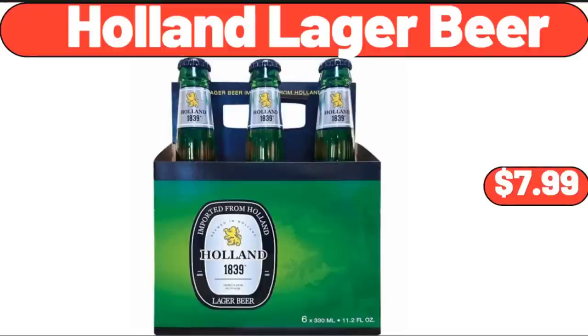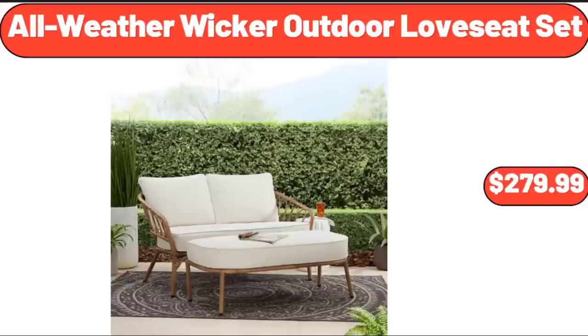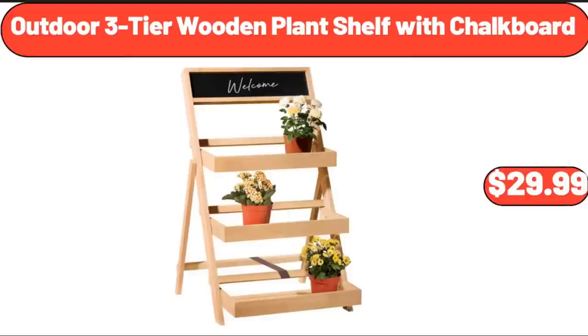Holland Lager Beer, $7.99. All Weather Wicker Outdoor Love Seat Set, $279.99. Outdoor 3-Tier Wooden Plant Shelf with Chalkboard, $29.99.